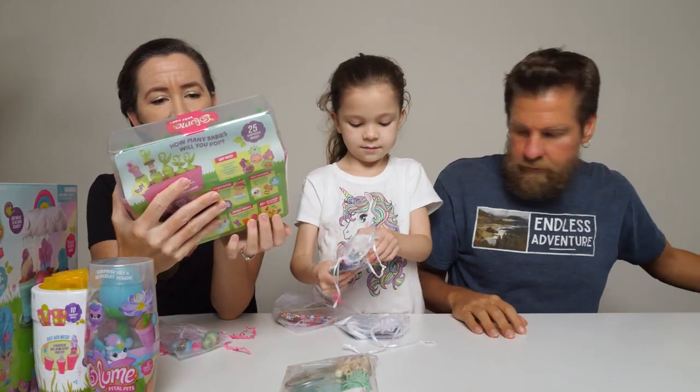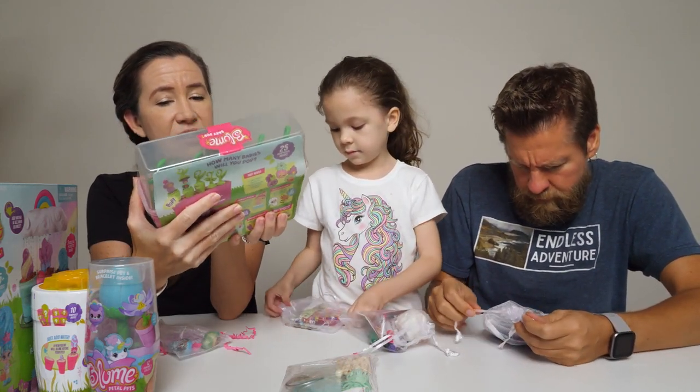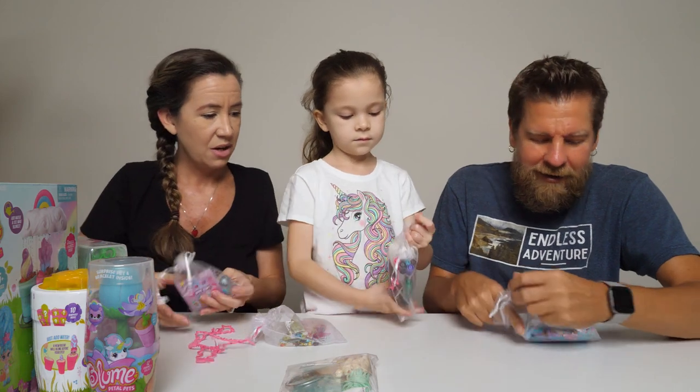This is the Bloom Baby Pop, and this is Series 1 — a surprise under every sprout. You get three babies inside. Love the babies, those are so cute.